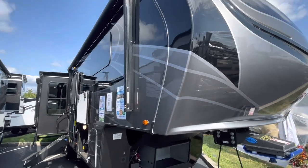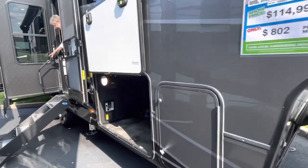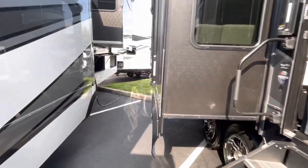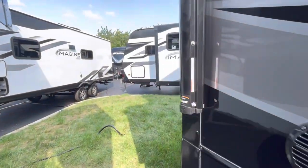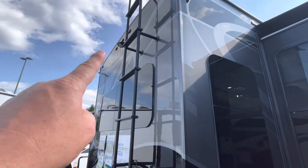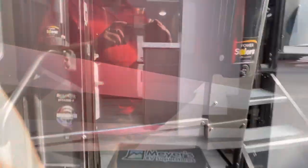So this is the Solitude 310 GK. As far as the Solitude is concerned, this is our favorite floor plan — checks off all the boxes. Propane. Full-through basement. Opposable slides. The thing I like about this one that brought me right to it is the paint scheme — it's the Dark Knight color paint scheme, which is really nice. It's got a camera mount back there.